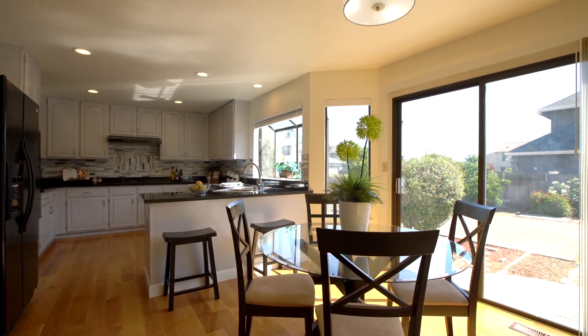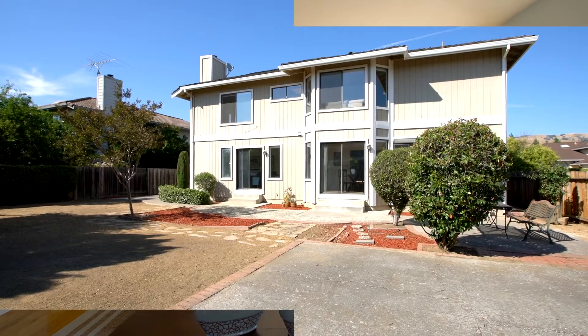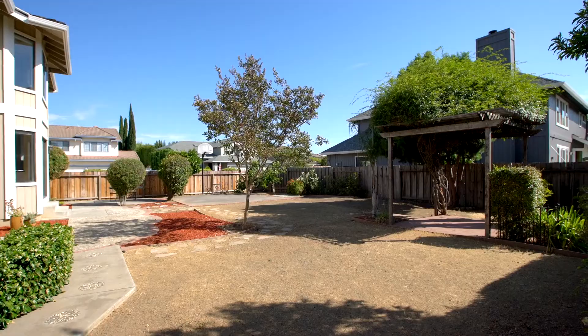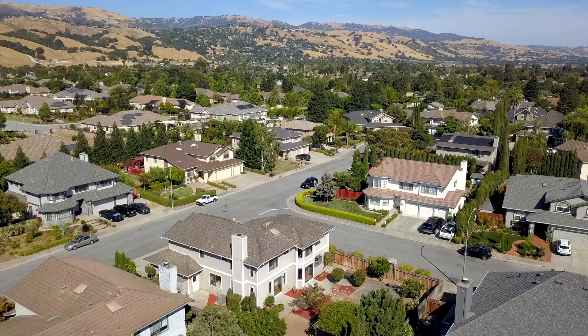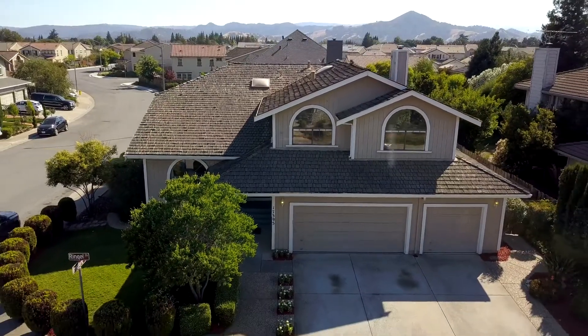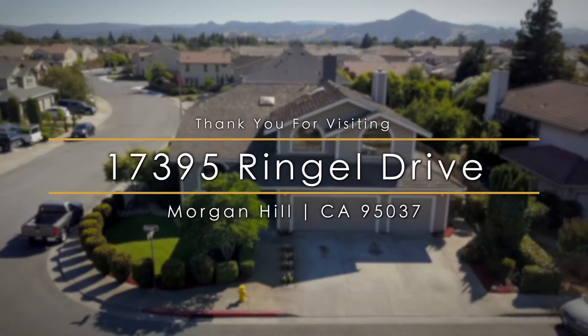A large sliding glass door in the kitchen, as well as one in the family room, connects the interiors to the spacious backyard patio and garden area. Discover how enjoyable life can be in this charming country community by visiting 17395 Ringel Drive in Morgan Hill.